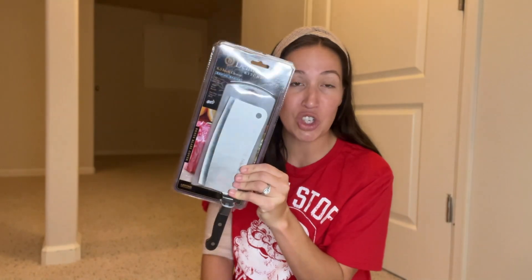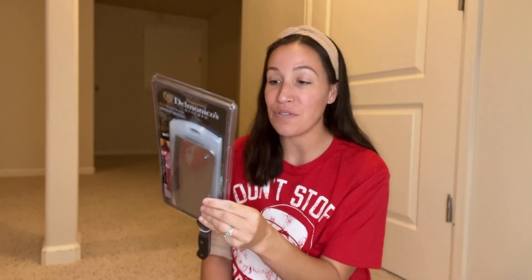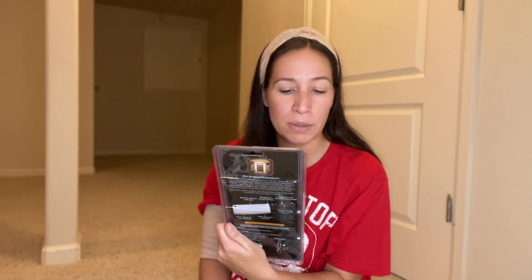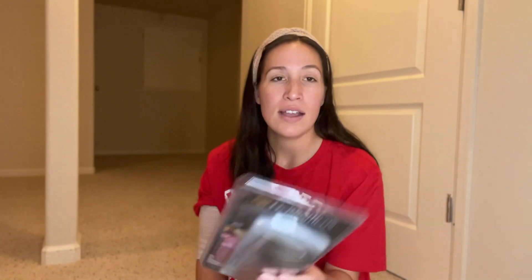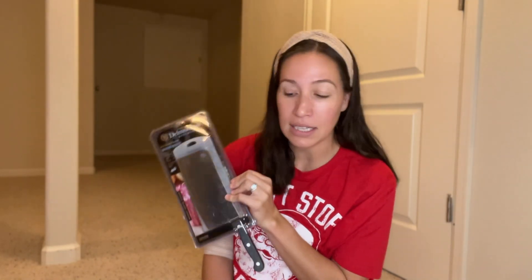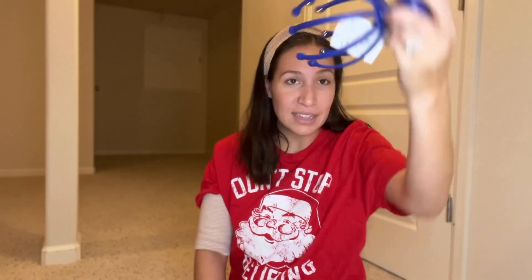My husband loves to smoke meat on the smoker — he has his own spices and cooking stuff. I was at Burlington and I picked up this giant knife for only $5.99. It's designed for meat: triple rivet handle, fine edge tapered blade, high carbon premium steel blade, super sharp. We do not have a single knife like this, and it'll be much better for cutting his smoked meats. So I thought I'd put this giant knife in his stocking.